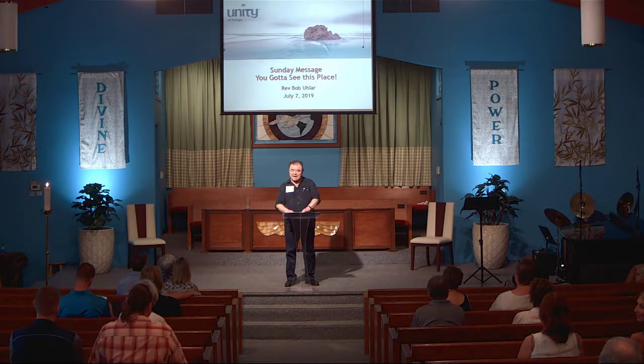Did you have a good 4th of July? Good, I'm glad. Good morning. Good morning.